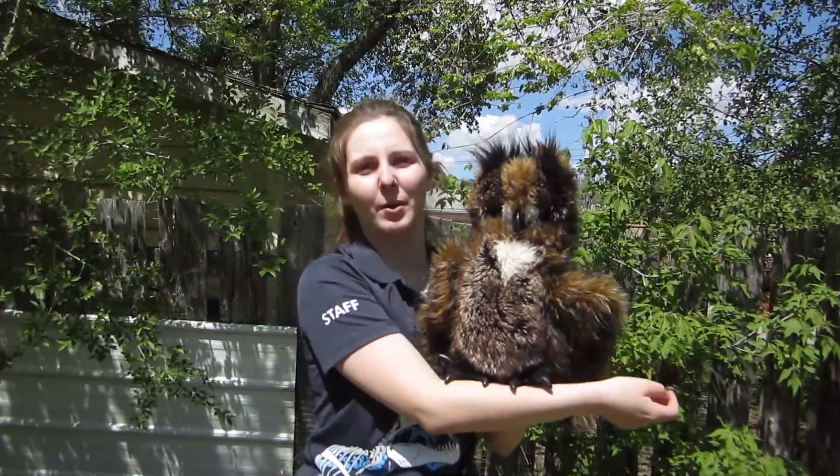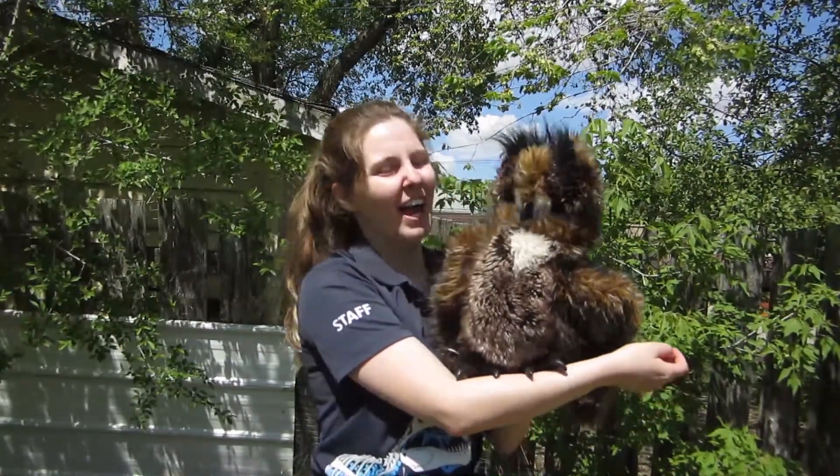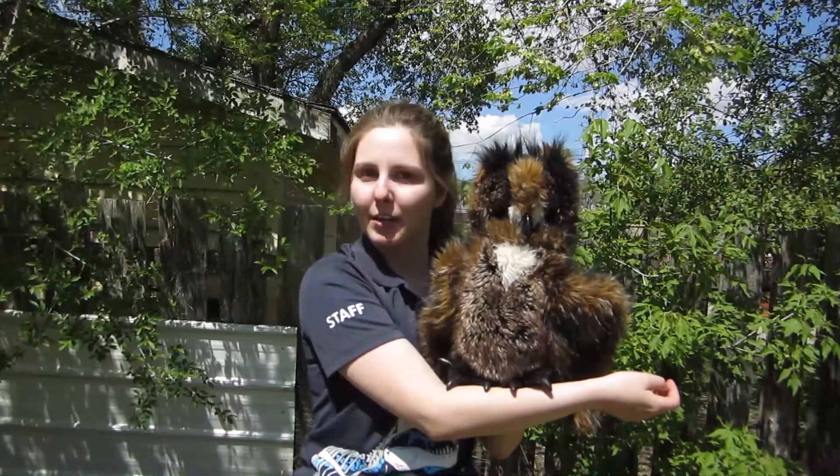Hi everybody. My name's Kayleigh and I work at the Royal Saskatchewan Museum. I'm joined today by my friend Bubs, the great horned owl.